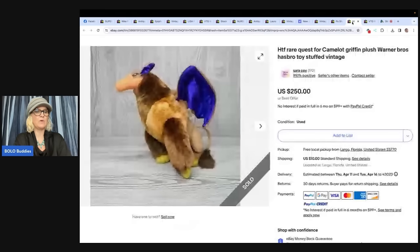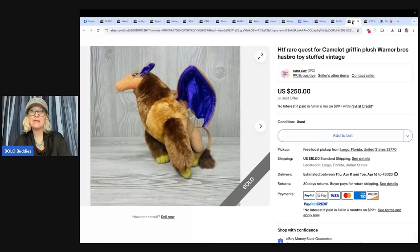This next one — look at this! I got this from Goodwill for $1.25. It was in a bin of beanie babies. So you might be skipping the beanie babies, but look what she found in the beanie baby bin. It was listed for a couple of days before it sold, and it sold for full asking price of $250. It's a hard-to-find rare Quest for Camelot Griffin plush, Warner Brothers, Hasbro toy, stuffed vintage.